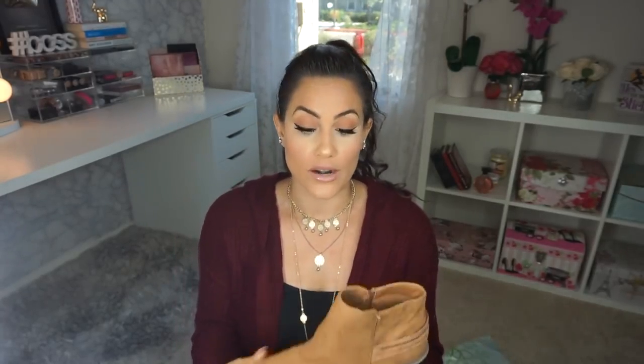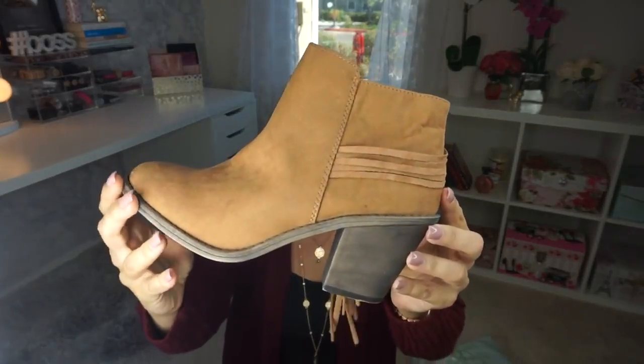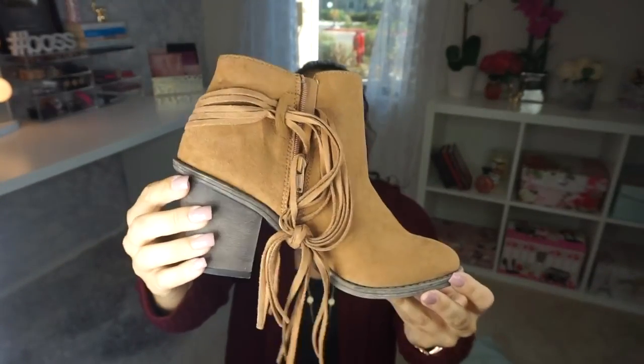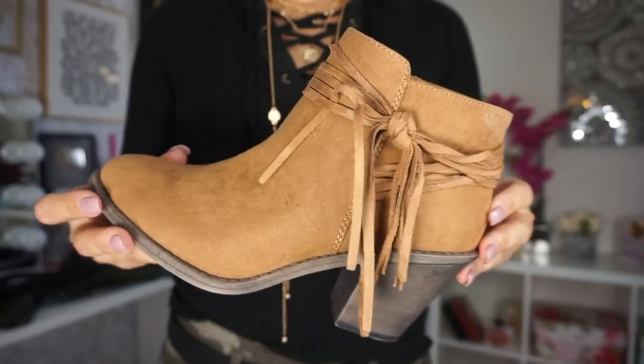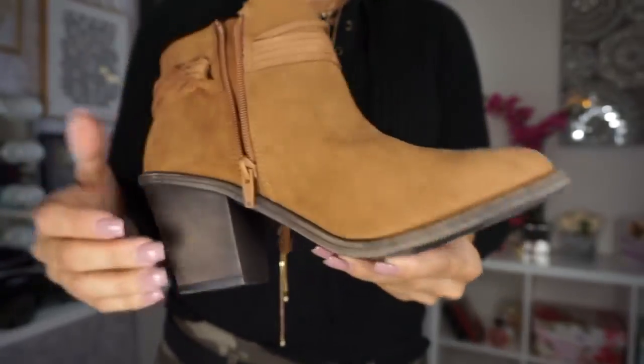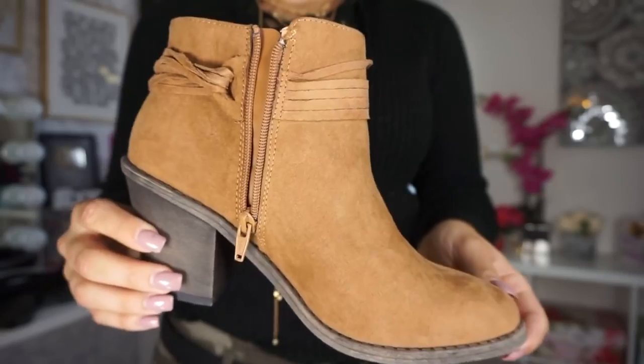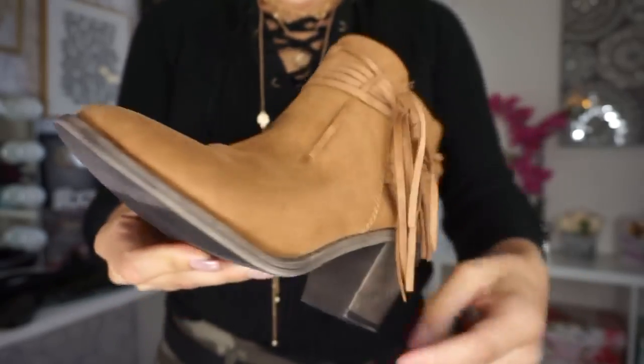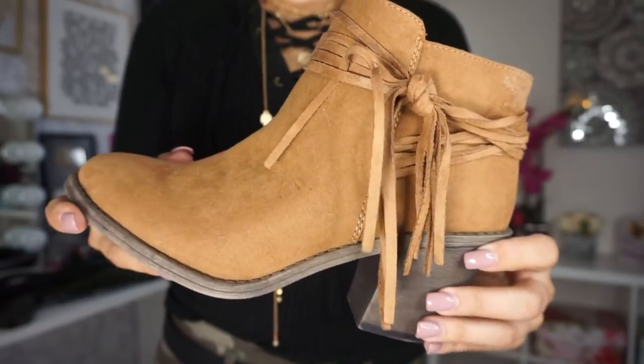The next thing I found was a pair of boots — again, really impressed with the quality for Walmart. They're just like tan little booties; on the side you're supposed to tie a little bow. I believe these were $17, which is really, really good price. They're actually really sturdy, not made cheap. I could pair these with so many things — leggings, jeans, black pants, a dress. I think these will be perfect for fall and I know I'm going to get so much use out of them.